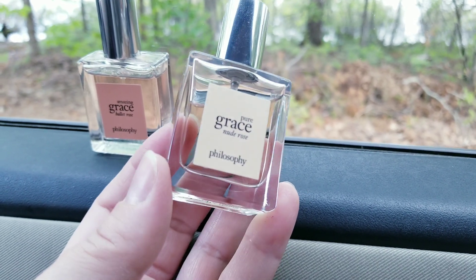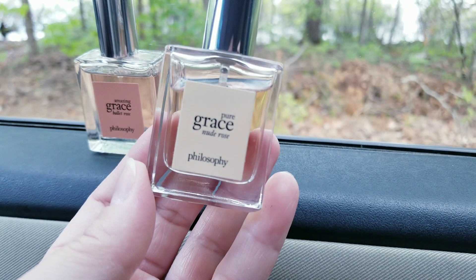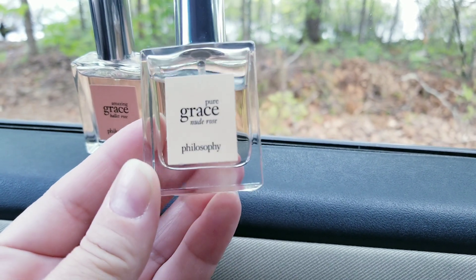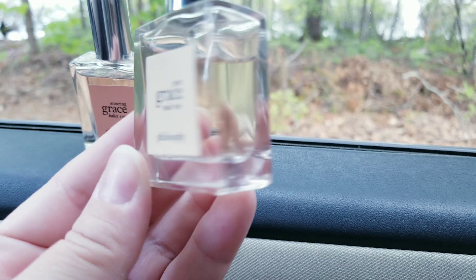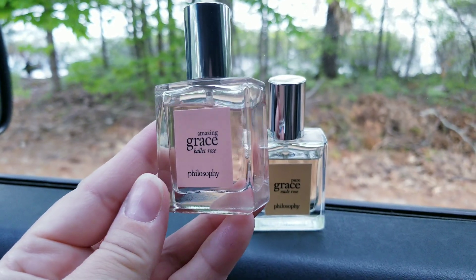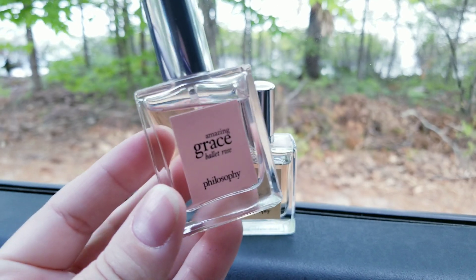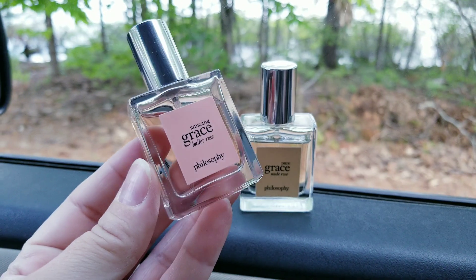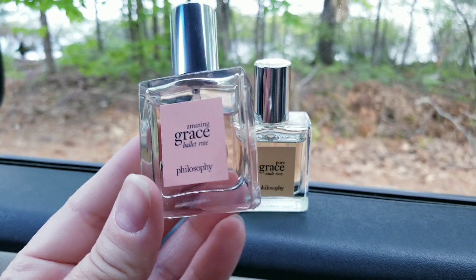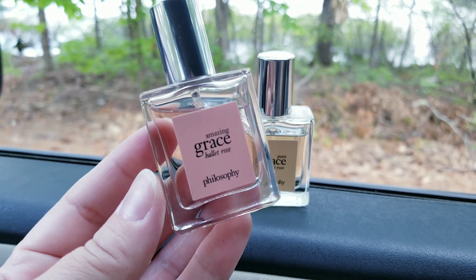I got this at TJ Maxx for about $12. If you like roses and fragrances like Chloe, I think you would like this. Speaking of Chloe, this particular one reminds me a lot of Chloe Roses, which I have.